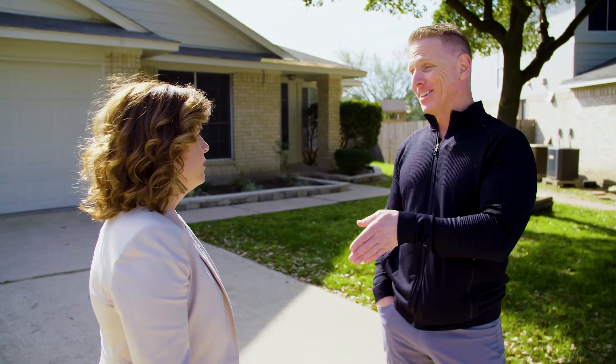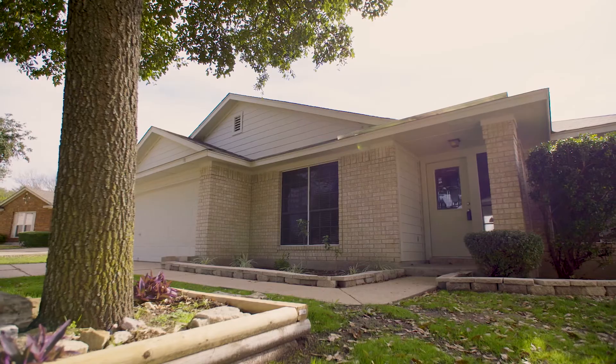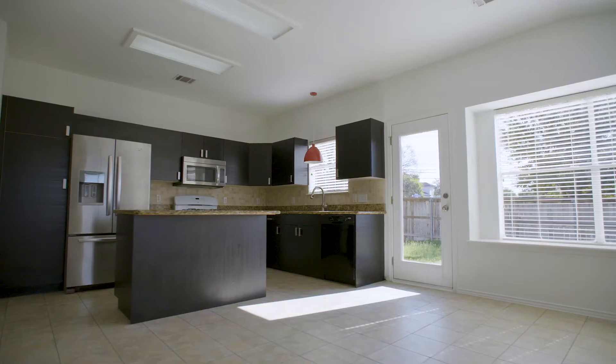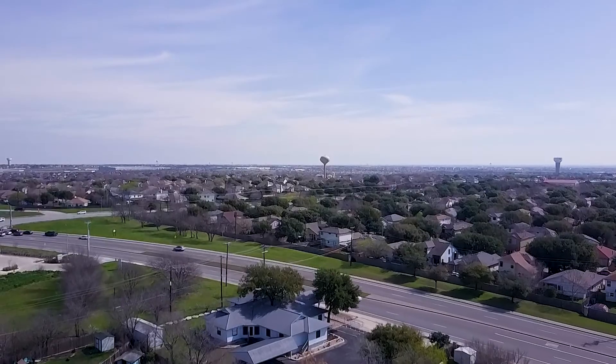For Californians coming this way, they need to do their homework. A lot of people say they're going to go buy in Texas and do Airbnb and make a lot of money — but until they get here, see it, touch it, feel it, and learn the rules, they're in for a big surprise. Round Rock offers a variety of price points and real estate opportunities. If you're a young family looking for your first home or an investor looking for a great deal, this Austin suburb could be the spot for you.